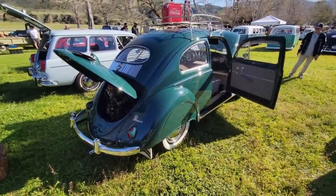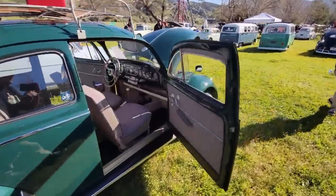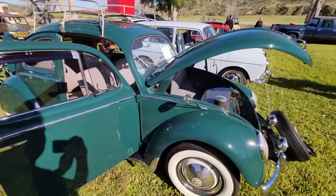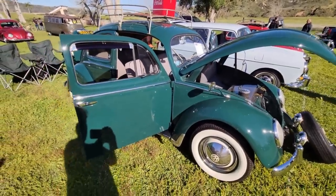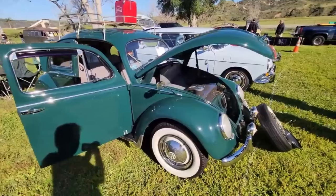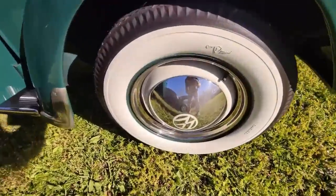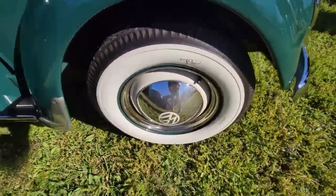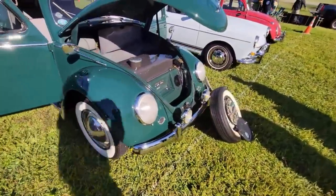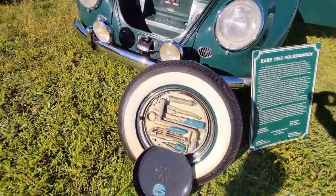One of the YouTubers was filming a similar car in Texas — a 1960, 61, or 62 — and they didn't know what they had. Something like this, especially being an early oval, is incredible. Oh, and it has the original beauty rings on it — really neat.